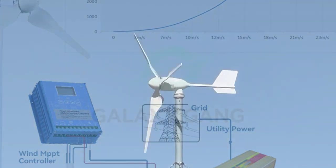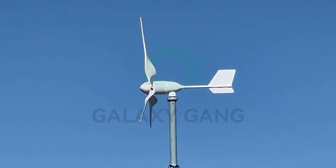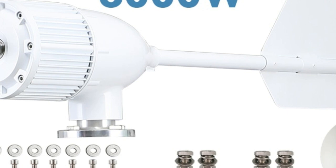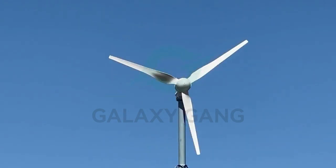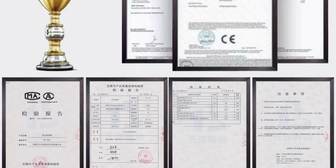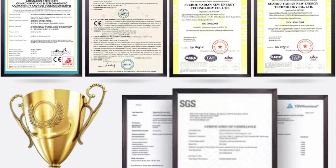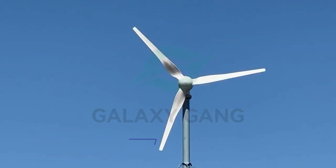The inclusion of an MPPT charge controller is a significant advantage, optimizing the turbine's performance by tracking the maximum power point and ensuring efficient energy conversion. The controller also safeguards the battery bank from overcharging, enhancing system longevity. Installation was relatively straightforward with comprehensive instructions. I was impressed by its sturdy construction and versatility — it supplies free energy for home use and also finds practical applications in yachts and small-scale farms.